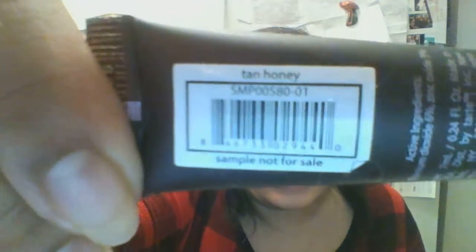Then we have a Tarte Amazon Clay 12-hours full coverage foundation. Here's the Tarte — of course it's sealed. What color is this? It is Tan Honey, so that may be my shade color. It is from Tarte.